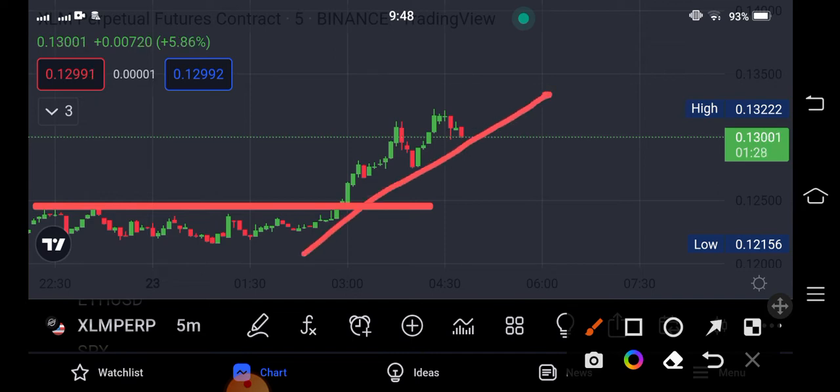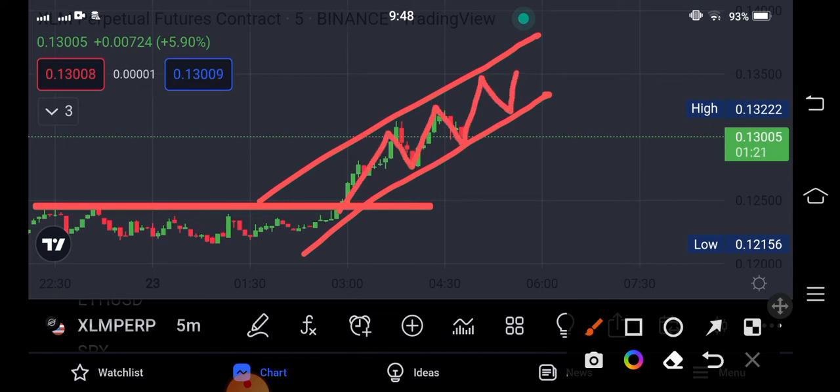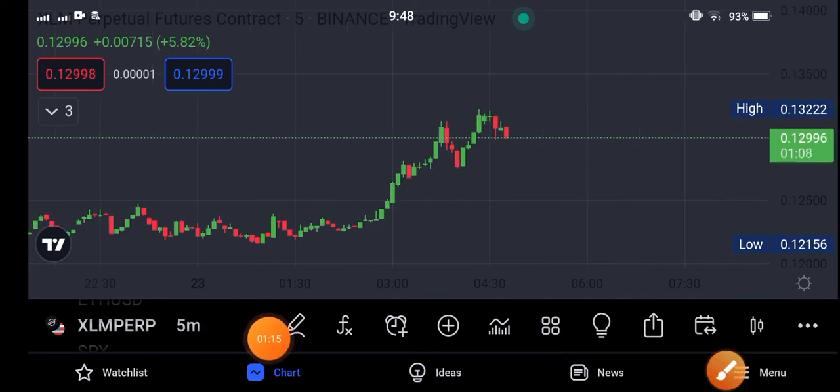Now let's see what will be the next movement. If we draw the trend line here, you can see the market is completely following the trend line. My prediction is that it will pump. If you want to buy Stellar XLM, I'm sure it will pump, and the current price is the best and perfect price for buying.